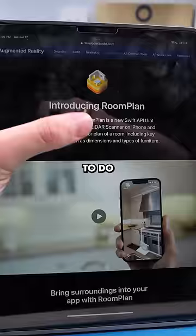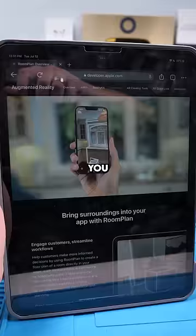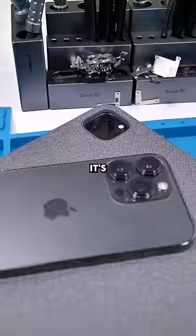they'll do it right. Introduce RoomPlan, which basically does the same thing, but with Apple's touch. You can create full 3D maps, use this to see how furniture would look in your apartment, or use this to even sell your real estate. Still in beta right now, but I'm really excited to see how this pans out. If you guys use this feature, let me know in the comments.